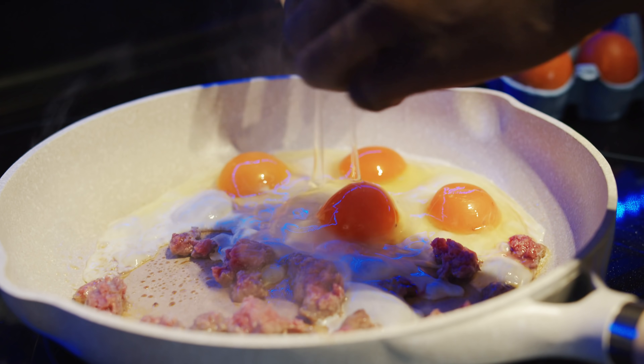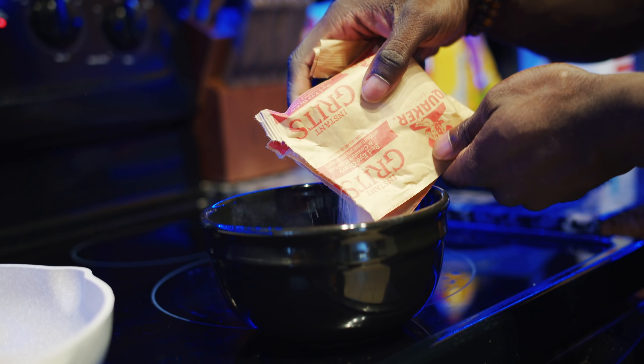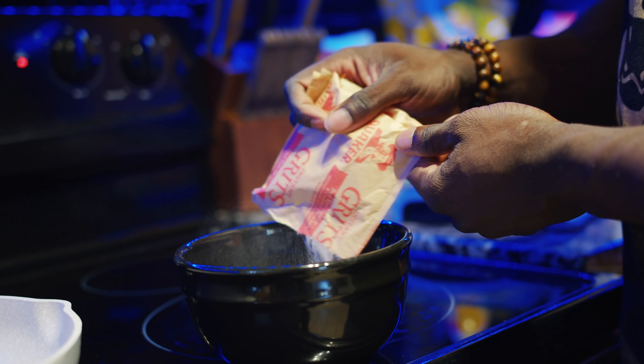Hey, what's up guys — this is meal number one. We have four eggs, three ounces of bison, two packets of grits, and one tablespoon of all-natural peanut butter.